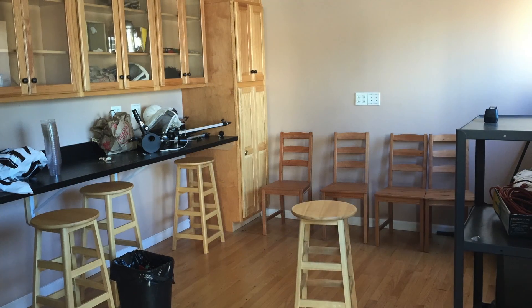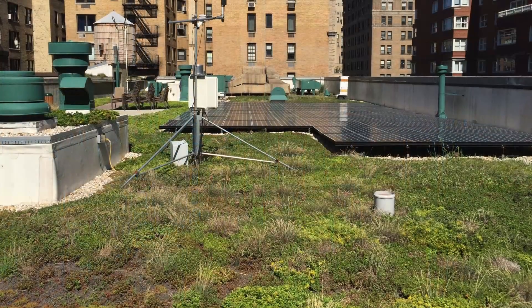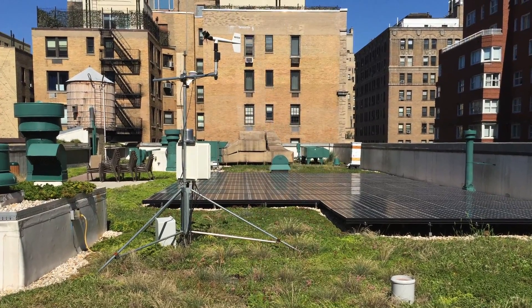A physical classroom on the roof itself houses scientific monitoring equipment along with the school's telescope and other classroom materials. The size and design of the roof was groundbreaking, as it was the second largest green roof in the city when it was completed, and is currently the fifth largest green roof in Manhattan.